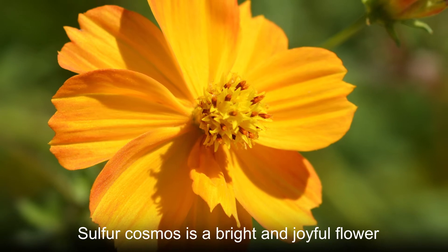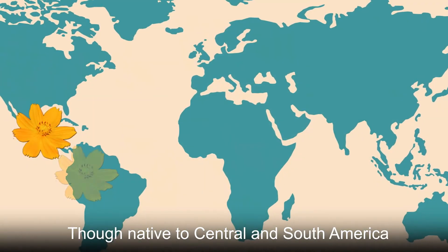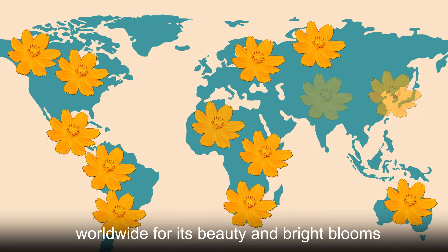Sulfur cosmos is a bright and joyful flower that brings vibrancy to any garden. Though native to Central and South America, the sulfur cosmos has gained popularity worldwide for its beauty and bright blooms.